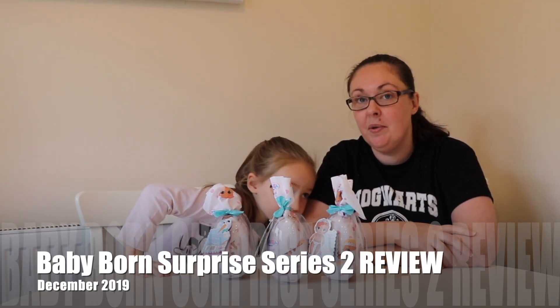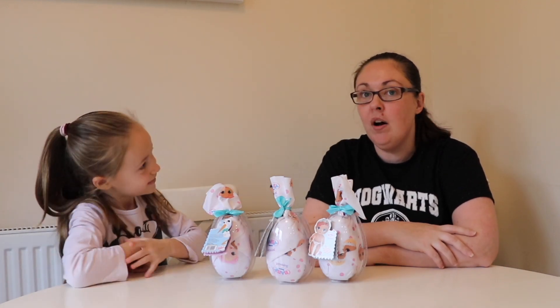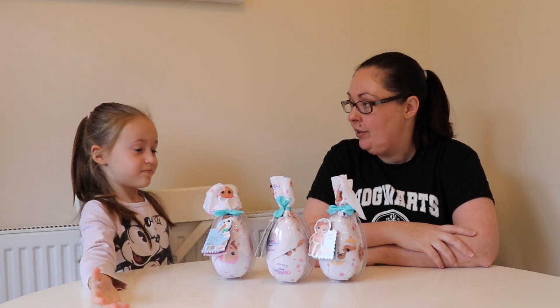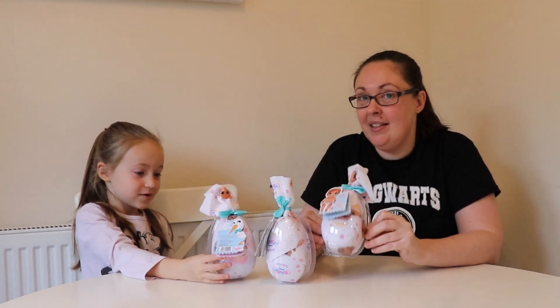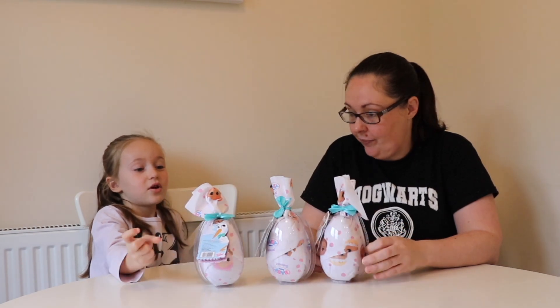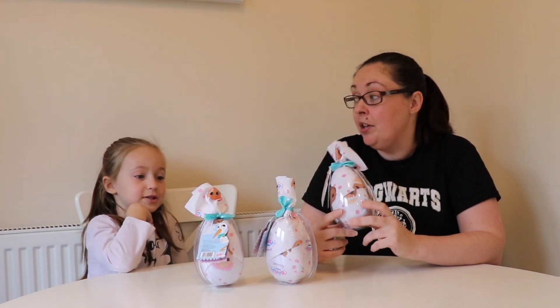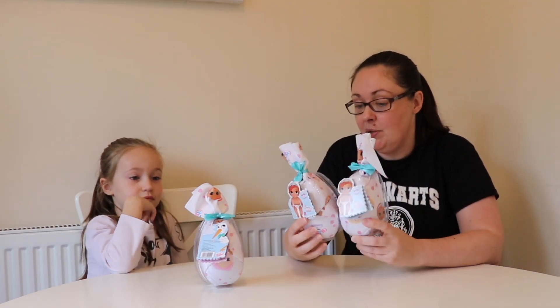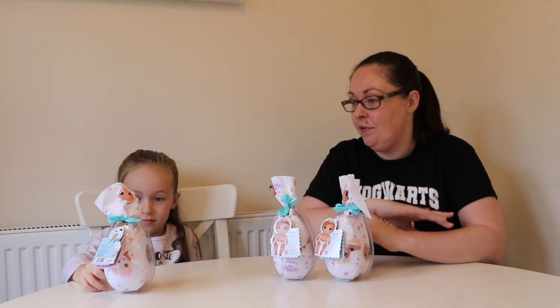Hello everyone, welcome back to our YouTube channel. What have you got here? Baby Born more surprise. Yeah, baby born more surprise. And I have two of them, now I have three. Because these are Series 2, and you had Series 1. You had two Series 1s and we really liked them, and you've been sent three more.